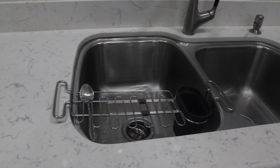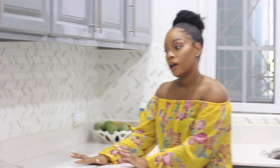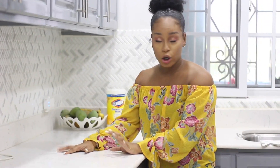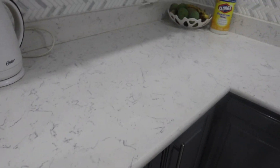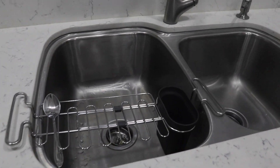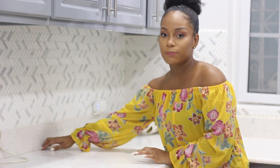The next feature is the countertops, which I think turned out great — thankfully, because it was a huge splurge. We got them done by Exotic Home Creations; they did the installation and everything. This design is called Kalakata, which I think is just the term for marbling in stones. It's a quartz countertop, and we also did a backsplash ledge where it's raised a little.